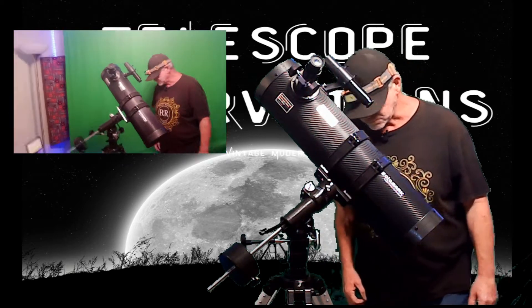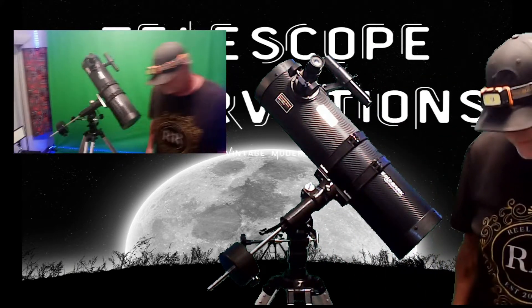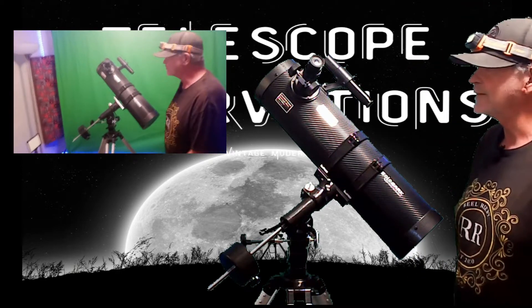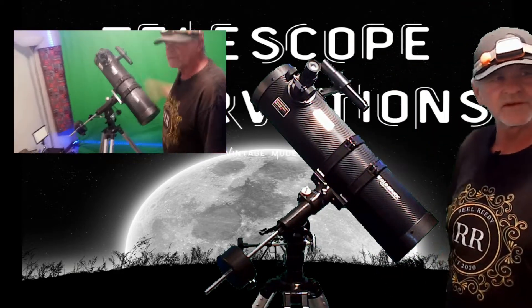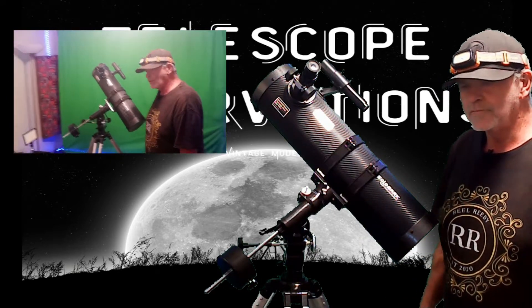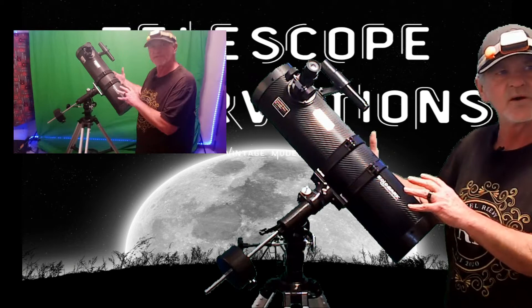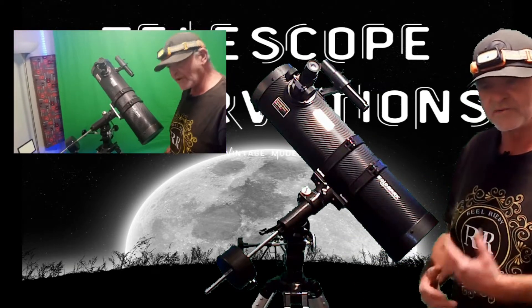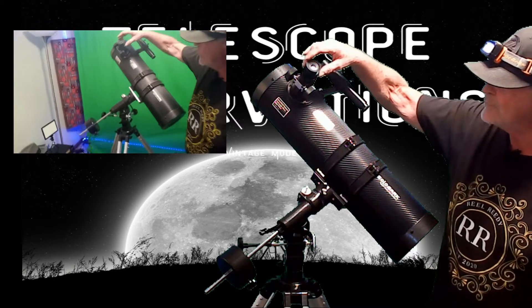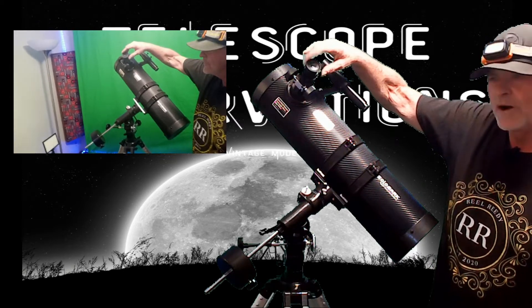For magnification, I would suggest — and I'm new at this — but a 10 millimeter eyepiece seems to be a pretty good choice for this particular telescope for stars and some planets.